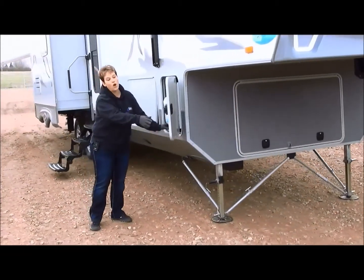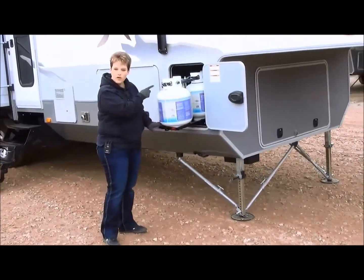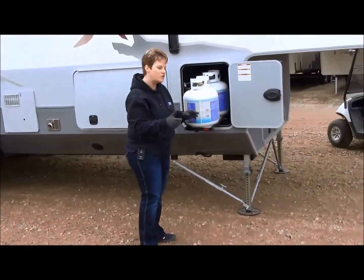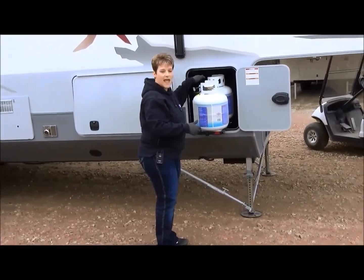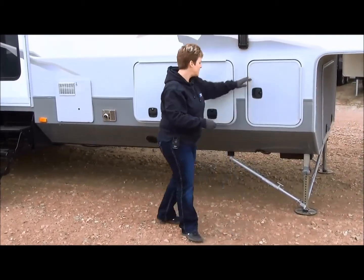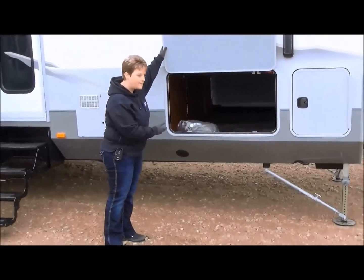Another nice feature that Open Range does with most of their trailers: you have four 20-pound propane tanks. So rather than two 30-pound propane tanks that are a little more awkward to manage, you've got two 20-pound propane tanks on this side and two on the other side on a nice sliding tray — a lot easier to manage. There's also huge underbelly storage with lots of space in there.